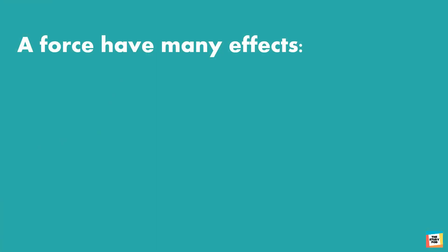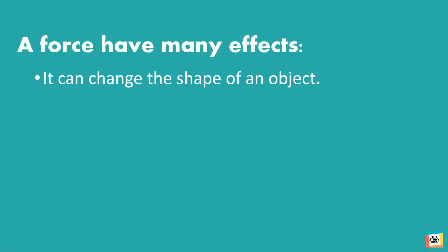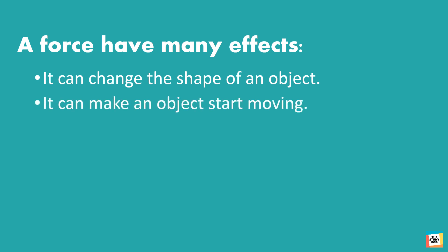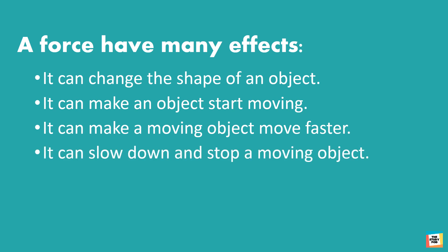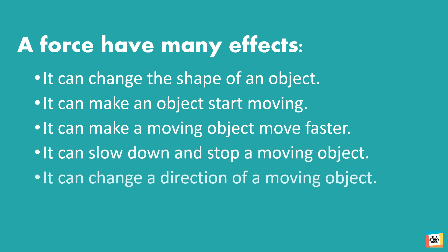Force has many effects. It can change the shape of an object. It can make an object start moving. It can make a moving object move faster. It can slow down and stop a moving object. It can change the direction of a moving object.